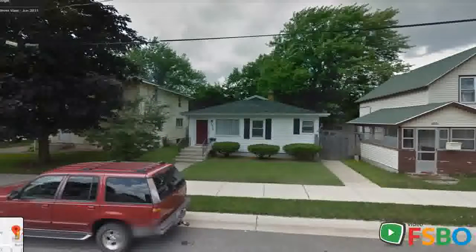This adorable and well-maintained home is ready and waiting for you to move right in. Freshly painted and carpeted, this two-bedroom, one full bath home is perfect as a starter or retirement home.